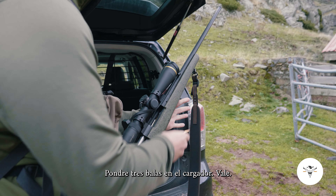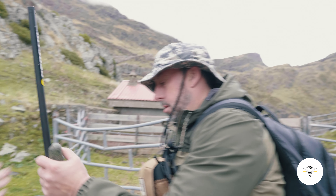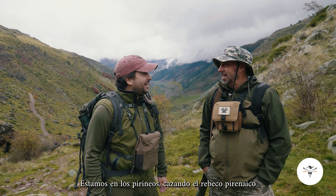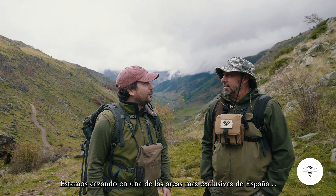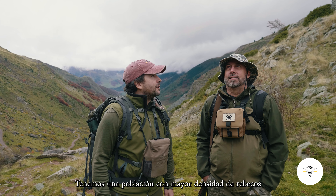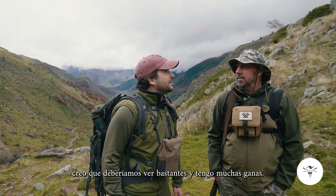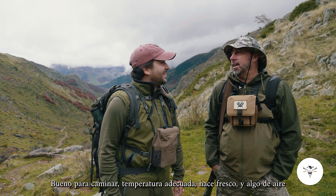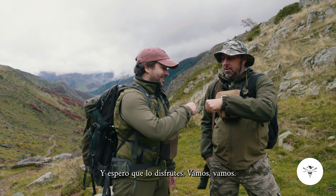I will put three bullets in the magazine. Welcome to Spain, John. We're hunting in the Pyrenees for Pyrenean Chamois, which is one of the two species that we have in Spain. We're hunting in what I think is probably one of the prime areas in Spain — we have a very healthy population of chamois. Even though the weather doesn't look very nice today, we should see plenty of them. This is perfect weather, good for hiking, right temperature, just cool enough. Let's go.